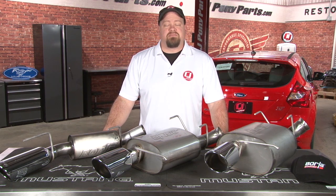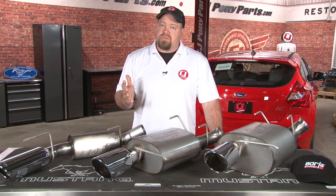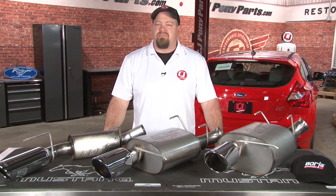We offer Borla systems for your 67-70 Mustang, your 87 and up Mustang, as well as the F-150 EcoBoost, Raptor, and the Focus ST. In many cases, Borla offers three different mufflers with their systems, so today we'll take a closer look at all three mufflers and you can pick out the one that's perfect for your vehicle.